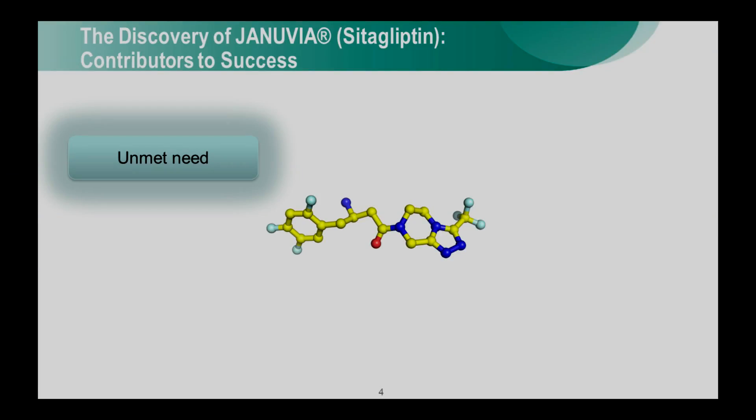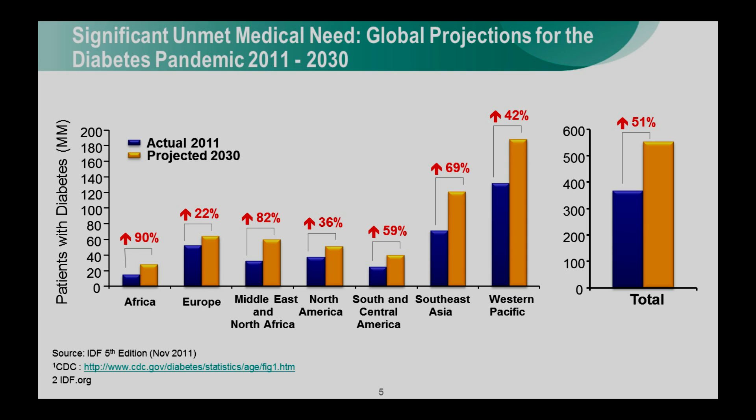Behind every important product is a huge unmet need, and I think we've heard examples of that tonight. In the case of type 2 diabetes, I think all of you are aware that type 2 diabetes is a global epidemic. There are currently more than 350 million people with type 2 diabetes, and that number is projected to increase to almost 600 million by 2030.